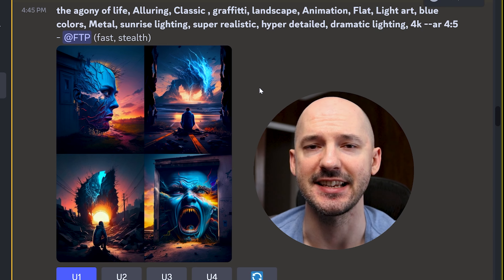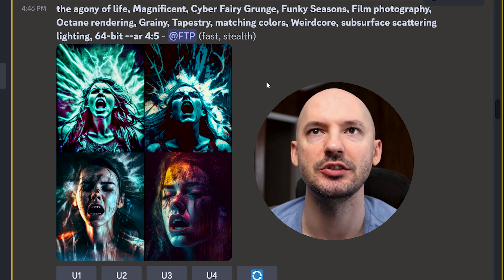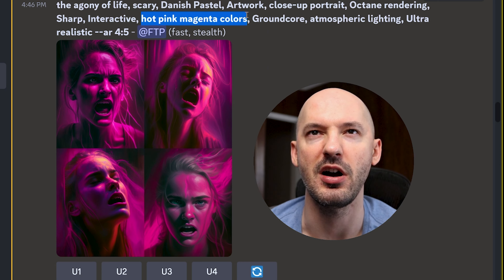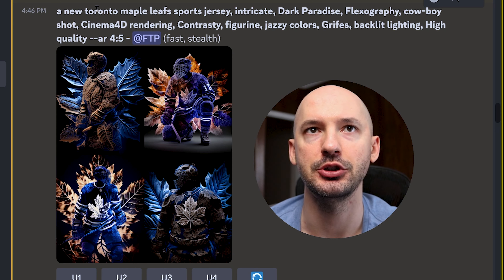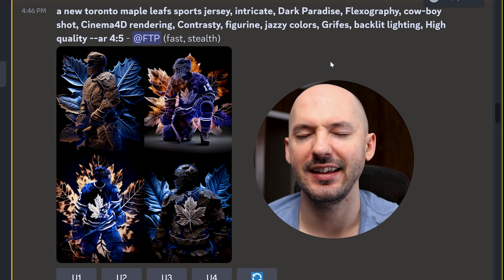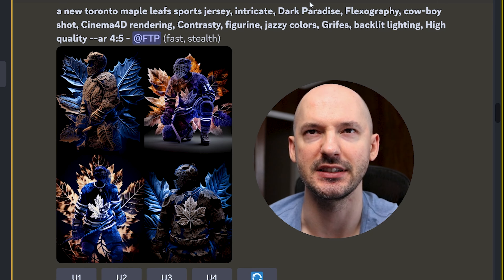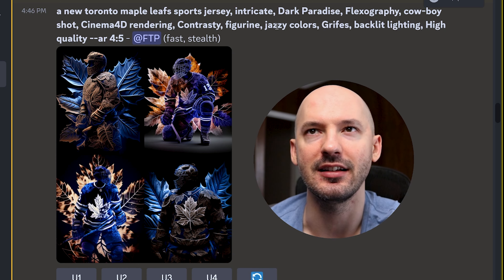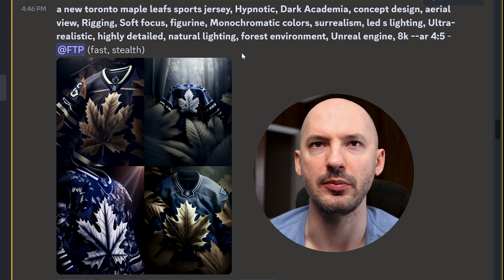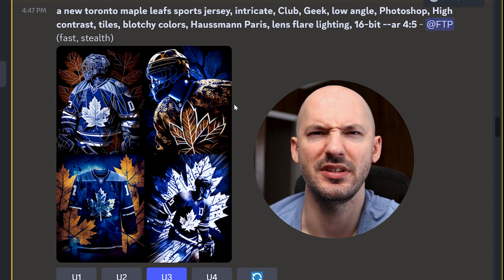Number one — unreal. Not all of them are winners, but now that I see them this morning, I do like them. This is a winner as well. Hot pink magenta colors probably overpowered this one a little too much. I tried a new Toronto Maple Leafs sports jersey — I just wanted to see what the generator would add after that subject. When you're looking for something specific, I don't think this generator is going to be for you. It's going to add a bunch of stuff like dark paradise, cowboy shot, figurine, jazzy colors — not ideal. But for vague subjects like poetry or a superhero, fantastic stuff.